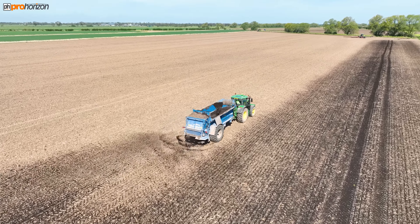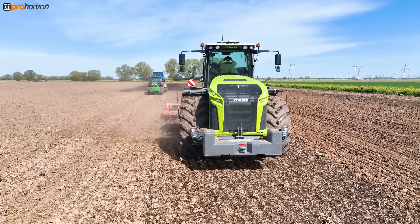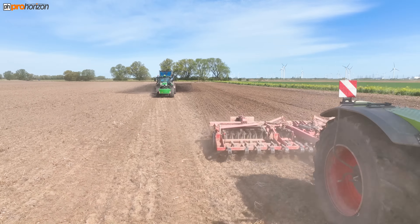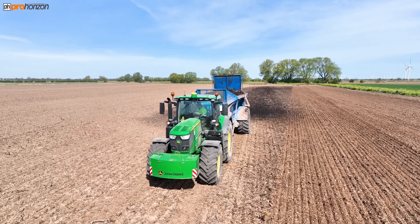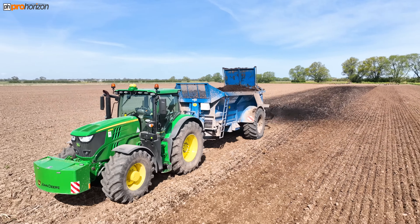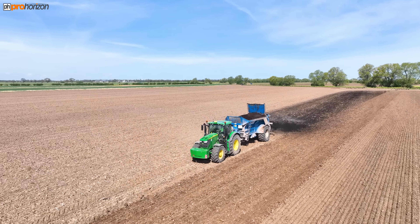Here you can see a clip of that solid digestate being spread onto the land. Here's Johnny and the Zerion, and he's just working that in. Those keen-eyed amongst you may notice in the distance there were a couple of trees in this field — they were bringing the telehandlers down to remove those, but we just wanted to get some footage while I was down there, so hence they set off and that got sorted.